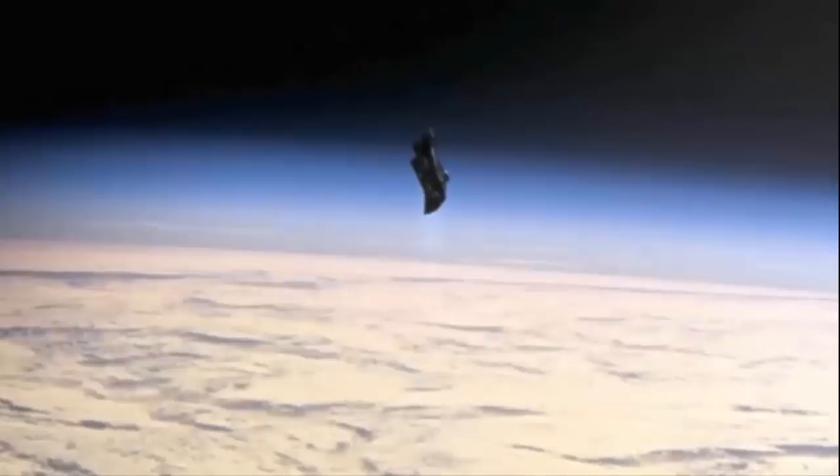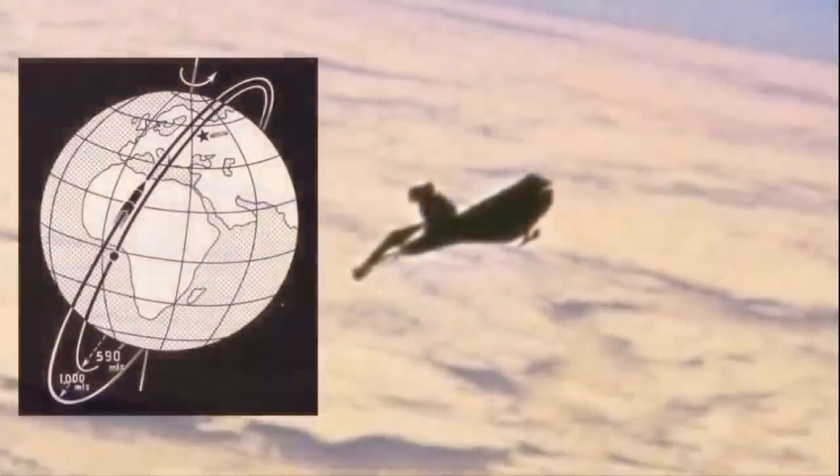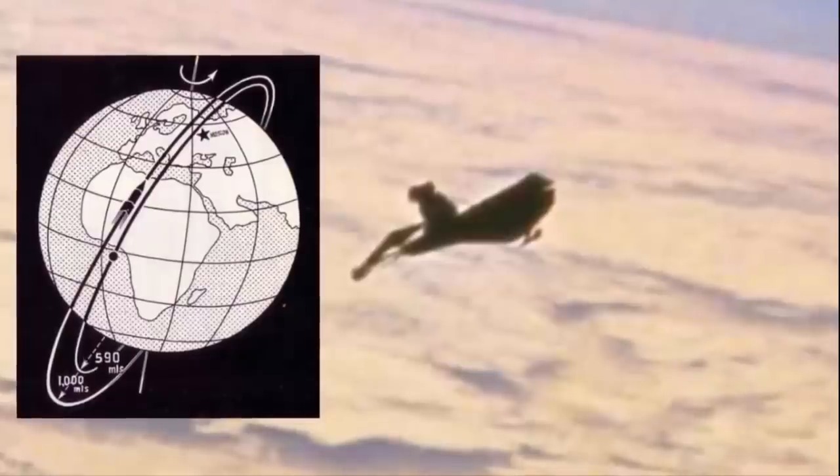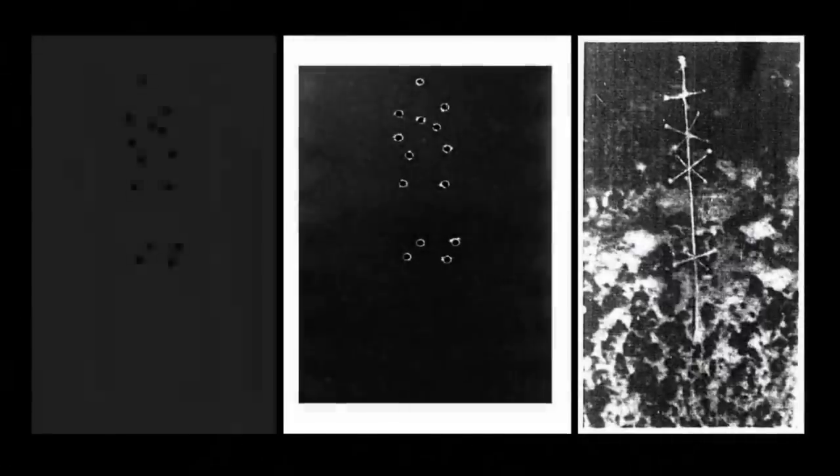It is interesting to note that the Black Knight satellite, an anomalous object which is in a polar orbit, has been declared by numerous investigators throughout history as an artificial alien satellite. And with what appears to be an enormous alien antenna resting on the Antarctic seafloor, is it possible that the two are connected, or possibly in communication with each other?